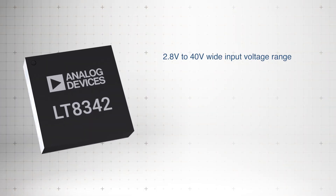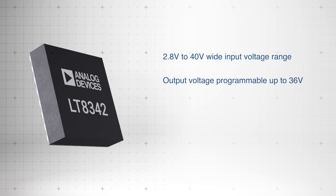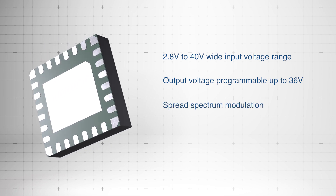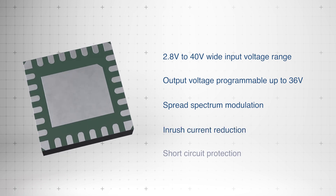With a 2.8 volt to 40 volt input range, it supports output voltages up to 36 volts, offering optional spread spectrum modulation, inrush current reduction, and short-circuit protection.